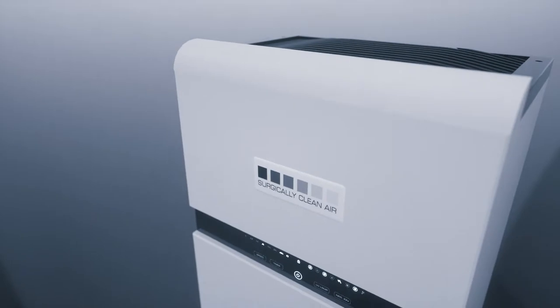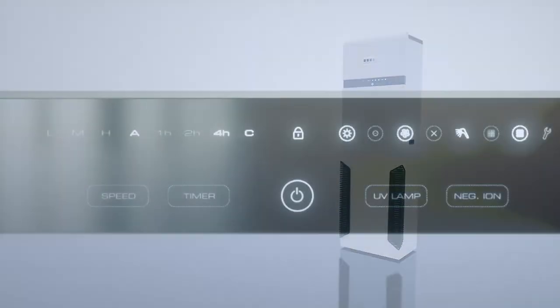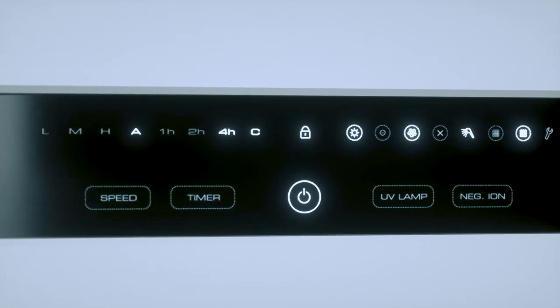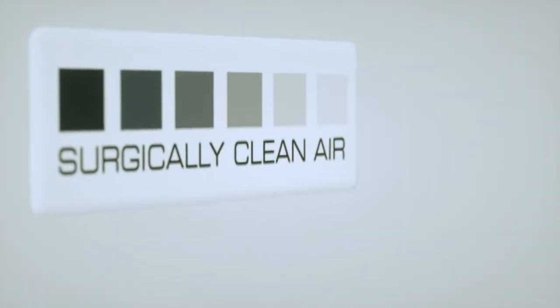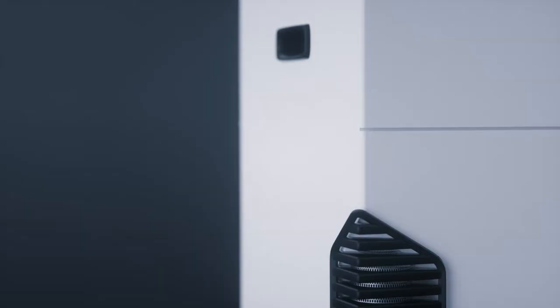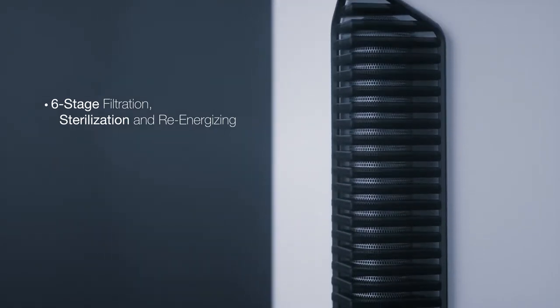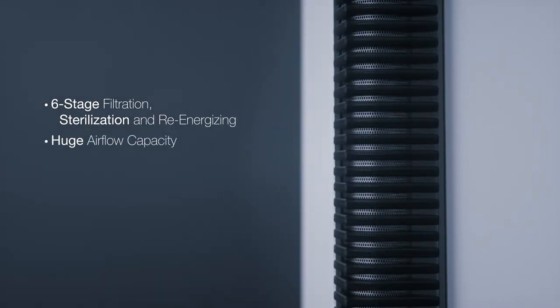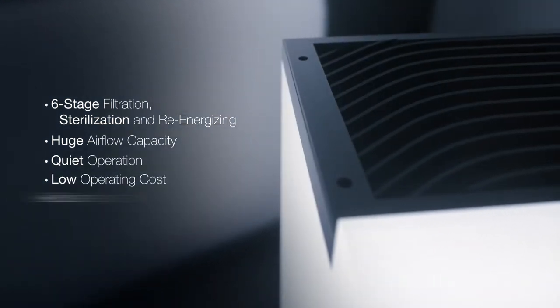Surgically Clean Air has the first extraordinarily effective, easy to implement, and highly affordable solution to the hazardous air that's plaguing dental professionals. No other air purification systems can touch Surgically Clean Air's combination of six-stage air filtration, sterilization, and re-energizing, huge airflow capacity, quiet operation, low operating cost, and easy maintenance.